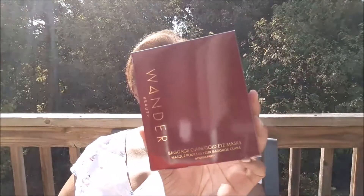And we got more of these Baggage Claim Eye Masks from Wander Beauty. This is a pack of six pairs. I've used these before — I like them.